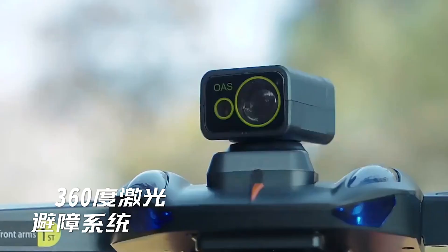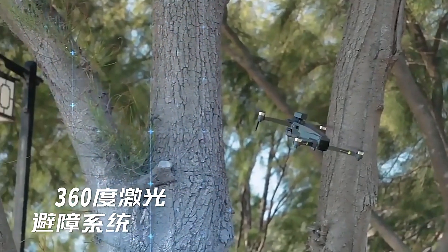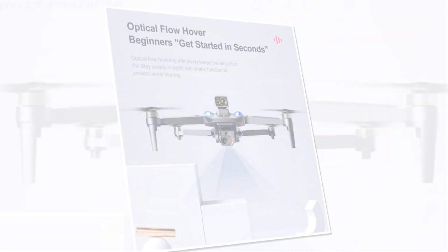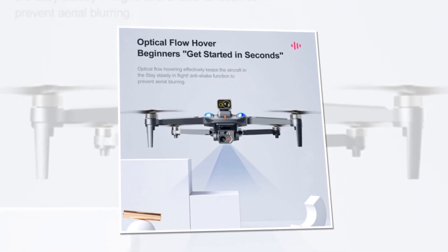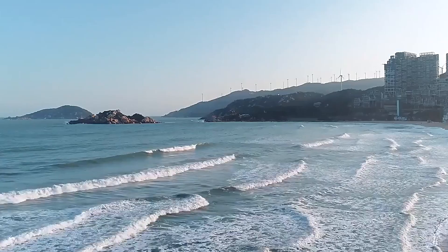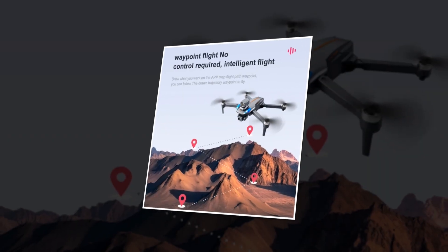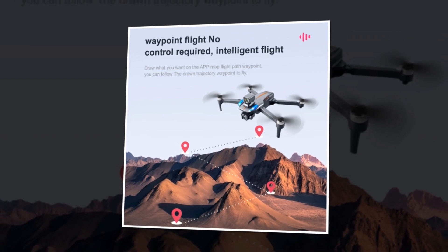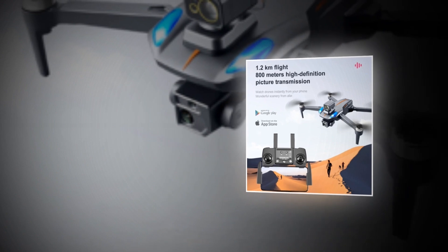Switch between three cameras seamlessly, allowing you to explore different perspectives and unleash your creativity. Fly confidently with IR obstacle avoidance and GPS mode, ensuring a safe and obstacle-free flight every time. Powered by a brushless motor, the MIGIA K911 drone delivers smooth flights and high-quality images with resolutions ranging from 4K to 8K. Capture wide-angle shots with a 90-degree adjustable camera. Intelligent flight modes include low battery return and one-key return for a hassle-free flying experience.